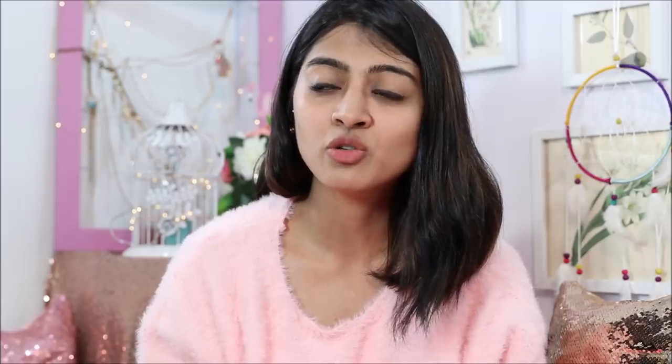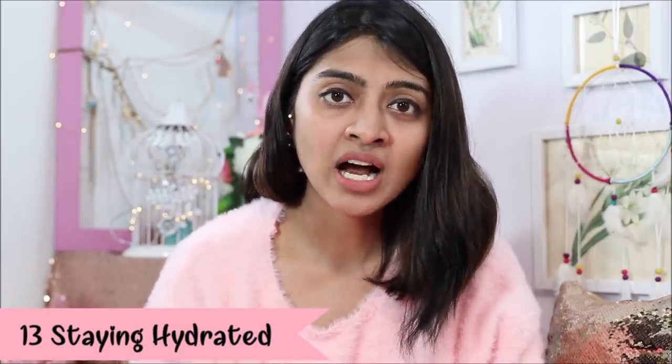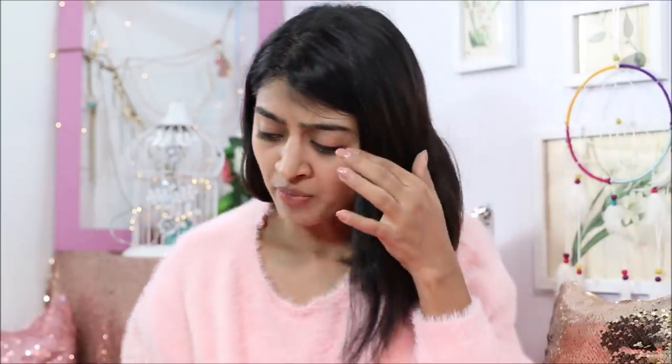One more thing you need to do is drink lots and lots of water. When you're dehydrated, it also causes infections and problems down there. Especially during periods when you're bleeding and bloating, water is even more important. A lot of girls experience a dry vagina or pain during intercourse because they're not well lubricated — that can also happen if you're dehydrated. Drinking lots of water is very important, especially during your periods, but also otherwise for your vaginal health.